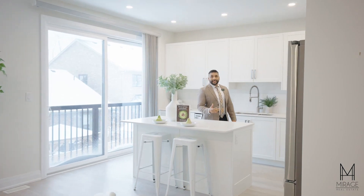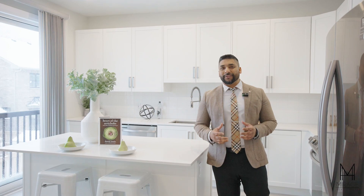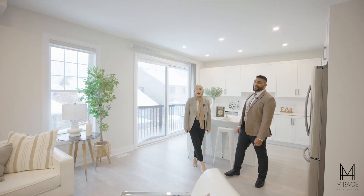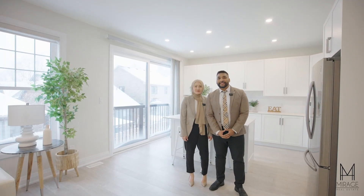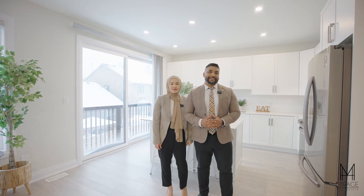This double garage detached home with four plus two bedrooms, five bathrooms is tucked away in a newly developed pocket of Port Home. I'm Kim and I'm Janae with Mirage Real Estate at RE-MAX Hallmark and we'd like to welcome you to our new listing at 12 Fairhurst.